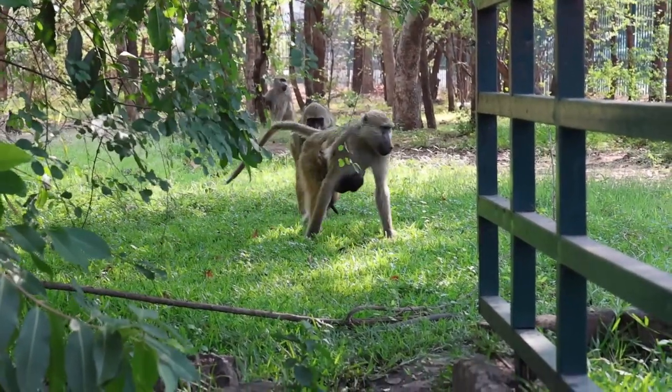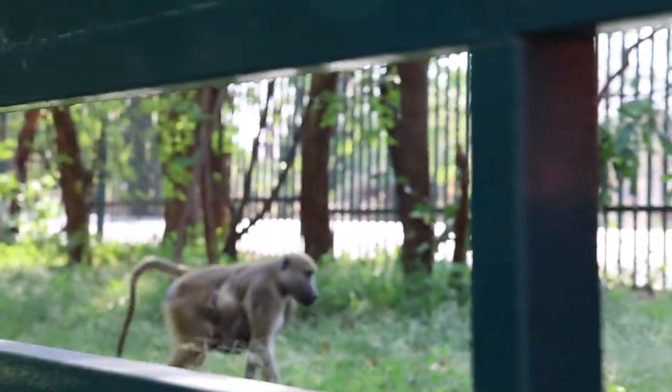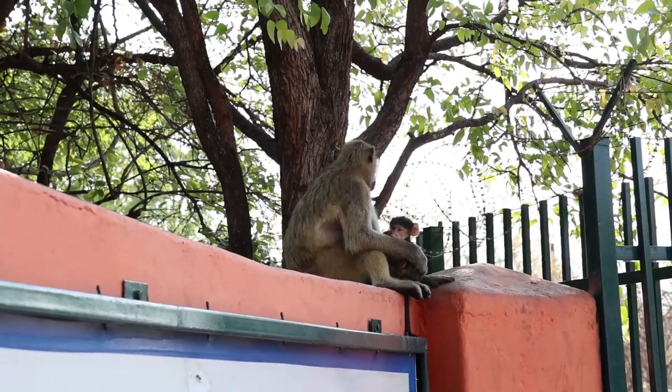We parked the car and then realized the parking lot was overrun with baboons. We were a little early, so we hung out and watched them.